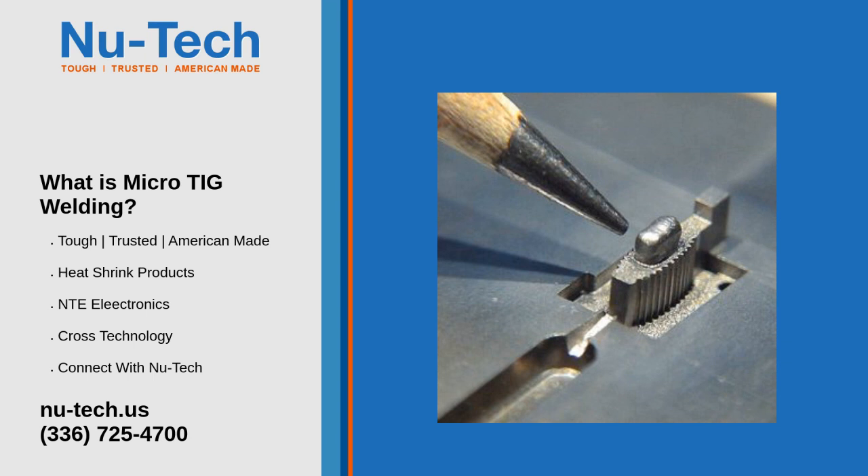In micro-TIG welding, specialized power supplies are used due to their ability to go to 1/10 of an amp with a stable arc. Micro-TIG welding also utilizes filler wires ranging from 0.005 inches to 0.035 inches. Intricate welds can be performed with this process while depositing very precise amounts of weld material. Weld buildups can be as small as 0.005 inches.